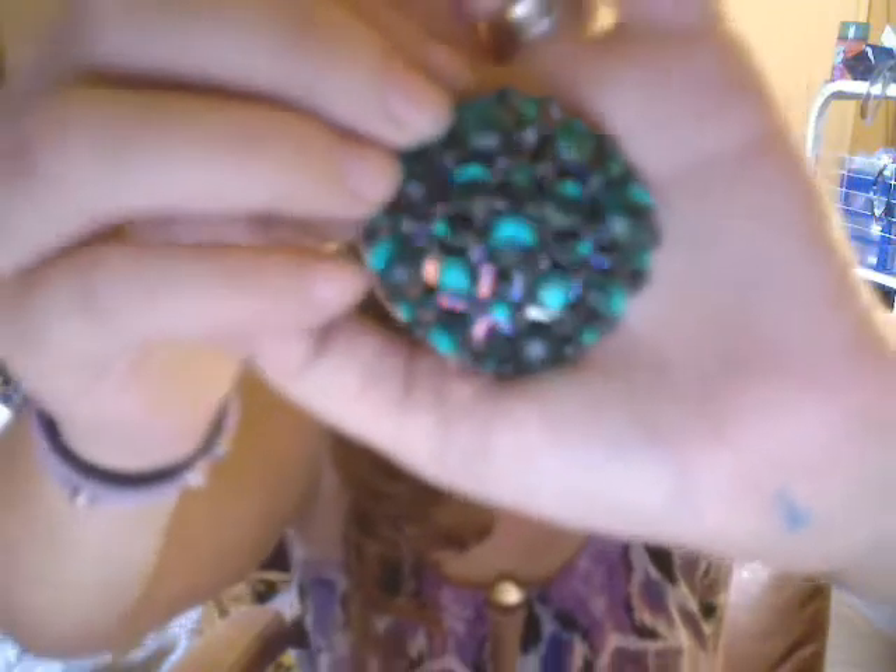I absolutely adore this ring. It's huge and obnoxious — it's a nice cocktail ring, and if you're wearing something neutral and you need a pop of something, always go for something like this. A huge ring would definitely do it — it's amazing. This is probably one of my favorite rings I own and it's a beautiful emerald green color. It's washing out on camera but you know what emerald green looks like — it's the most beautiful green I've ever seen.